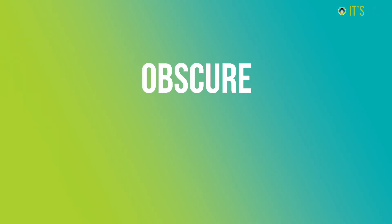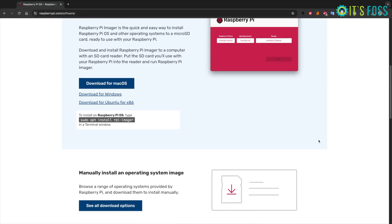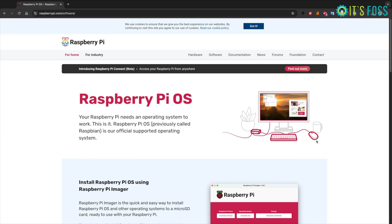There is an official CLI tool that enables RGB lighting and OLED display, and these might not work properly with an obscure operating system. There is a list of compatible operating systems and you should stick to the provided options. In my opinion, the official Raspberry Pi OS is the best operating system for Raspberry Pi.